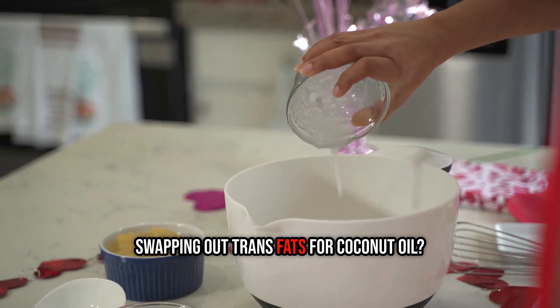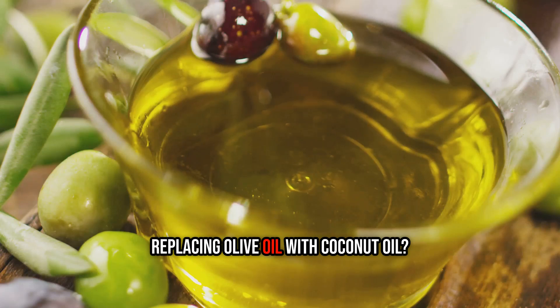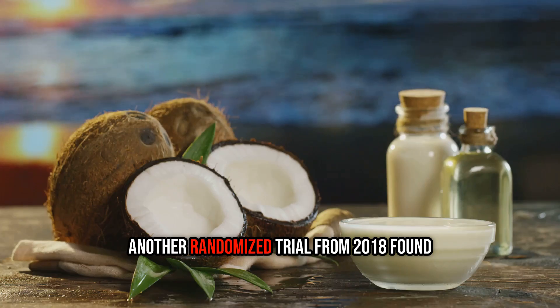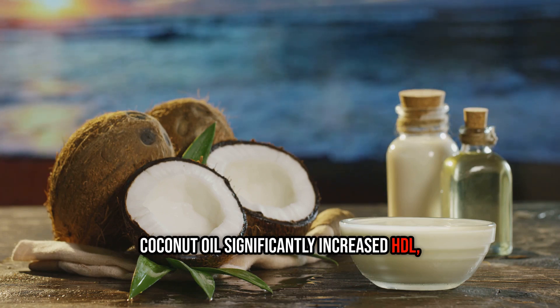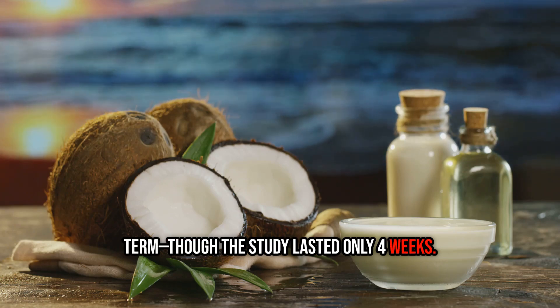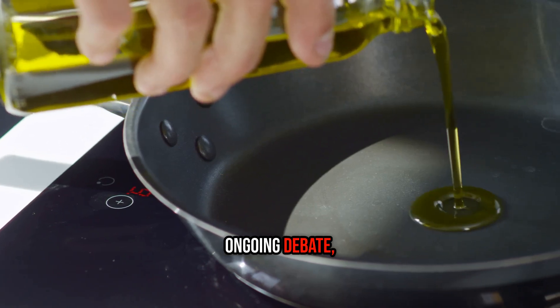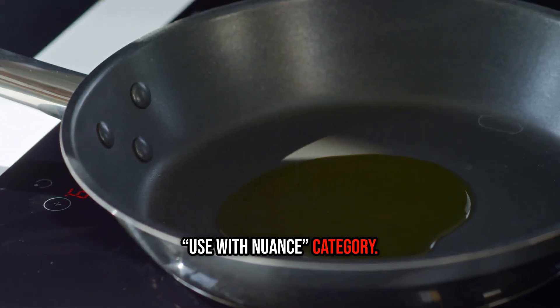Swapping out trans fats for coconut oil? That's a step in the right direction. Replacing olive oil with coconut oil? Likely a downgrade. A 2018 randomized trial found coconut oil significantly increased HDL but didn't raise LDL in the short term — though the study lasted only four weeks. Because of its LDL-raising effect and ongoing debate, coconut oil earns its place in the 'Use with Nuance' category.